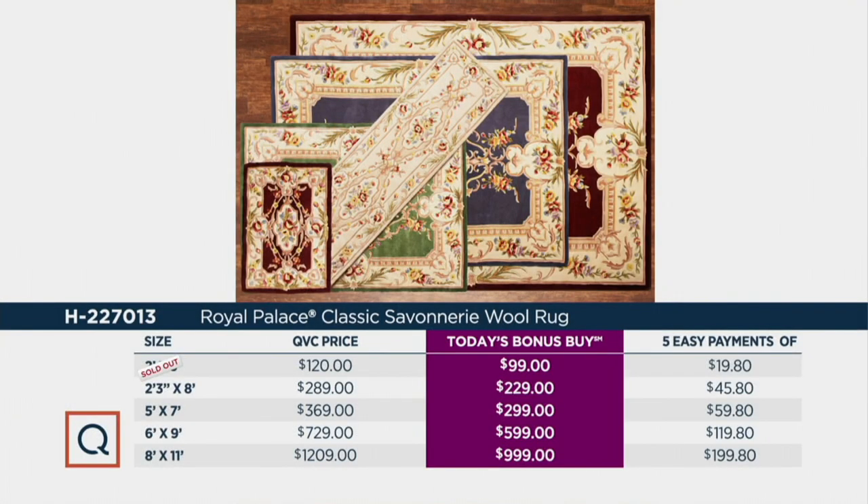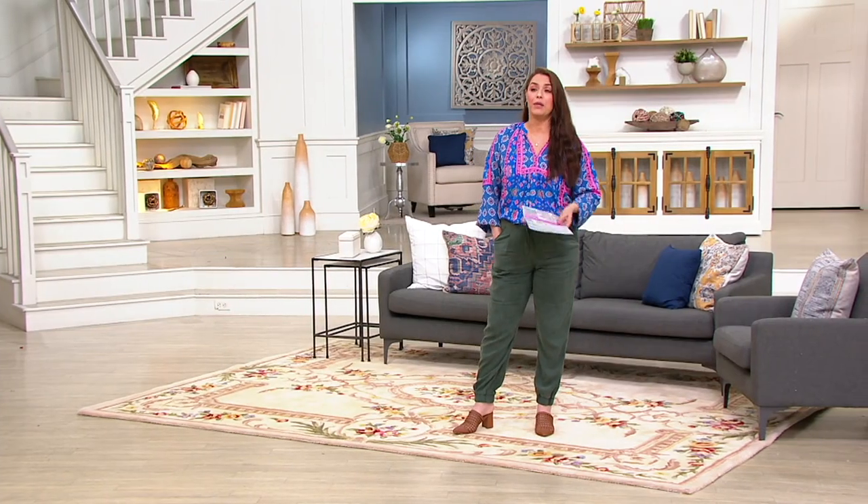Going through the values: the accent rug is completely sold out. The runner, 2'3" by 8, is $229, five easy payments of $45.80 — just a few hundred remain. The 5x7 is $299, five easy payments of $59.80 — only 100 remain, just a couple dozen of each color. The 6x9 is $599, five easy payments of $119.80 — also getting limited. The 8x11 is $999, five easy payments of $199.80 — actually our most popular choice.